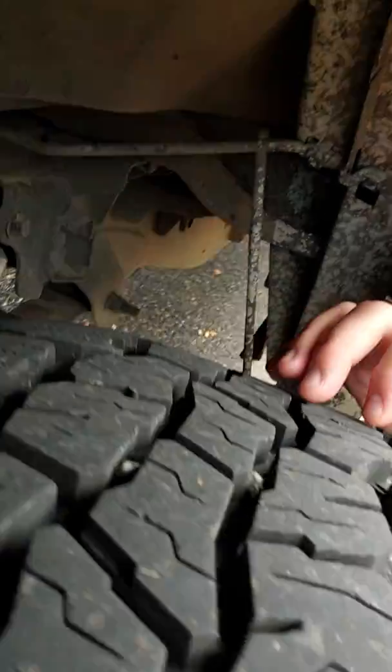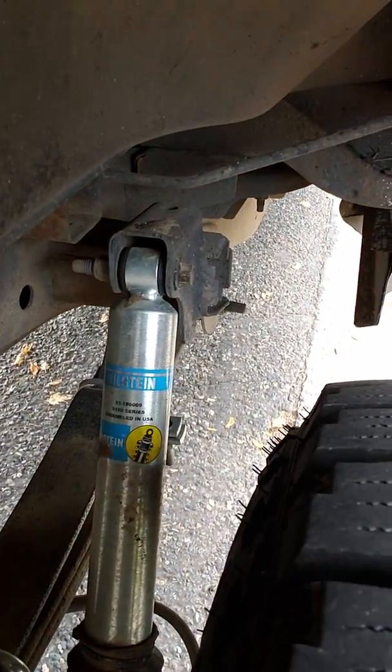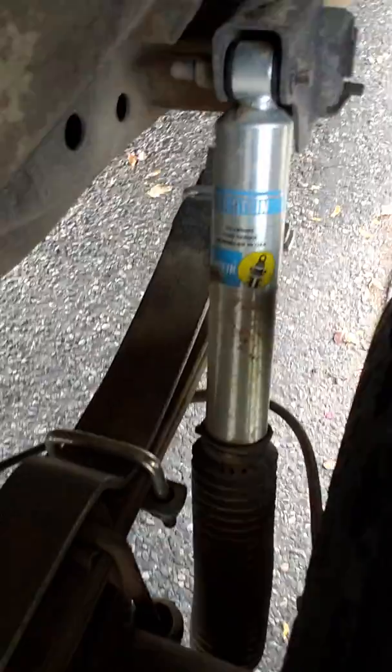I've got the Eibach springs in there — you can see those. I did put on some Helwig helper springs on the rear end, and there's a big difference with the level towing capabilities.